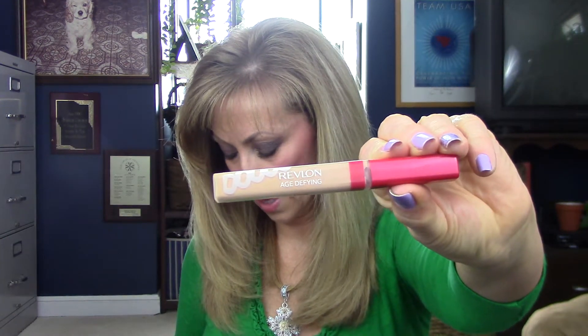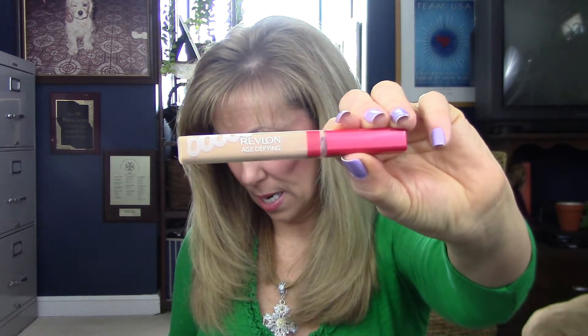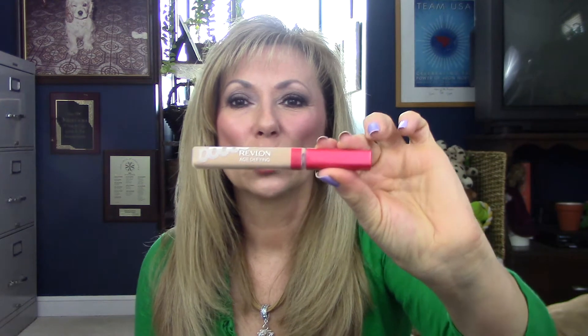This is the Physician's Formula Super BB Concealer. I did like it. It's very creamy and very easy to blend. Medium coverage, and it did not settle in my lines — so to me, that's a thumbs up. This is a good concealer. Revlon — this is Age Defined. It's creamy and easy to blend. It did settle in my lines a little bit and it seemed to leave the area under my eye a little moisturized. So if you can work with it and use a little bit of powder to set it in, this is a pretty good concealer from your drugstore.